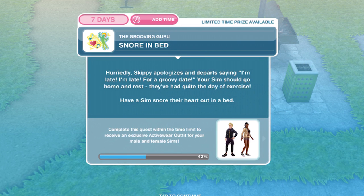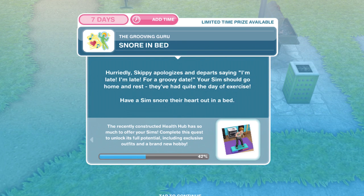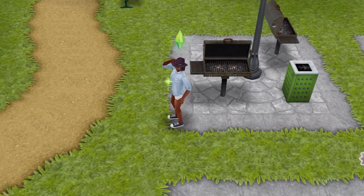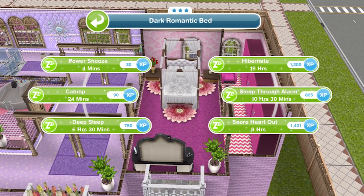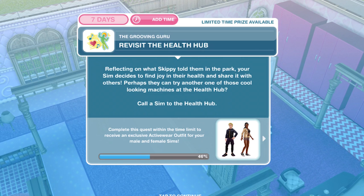Now snore in bed. Skippy apologises and departs saying, 'I'm late, I'm late for a groovy date!' Your sim should go home and rest — they've had quite the day of exercise. Have a sim snore their heart out in a bed. So we've gone back home and snore heart out is nine hours. They've finished snoring in bed.